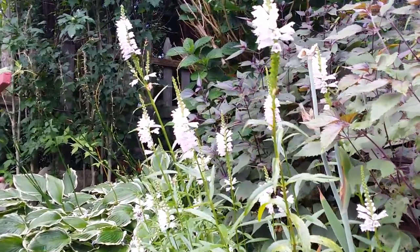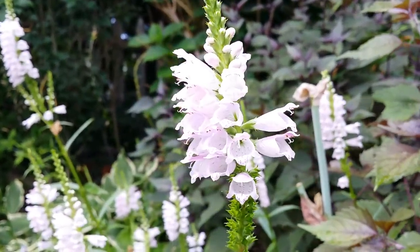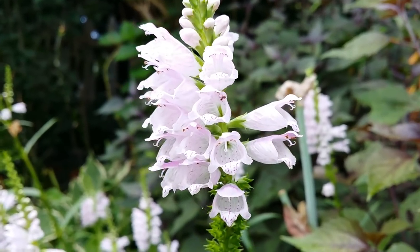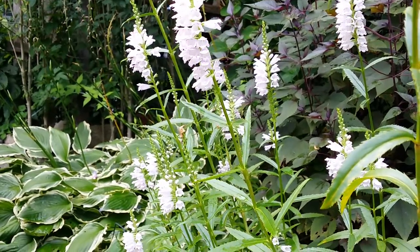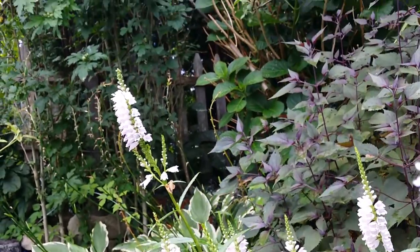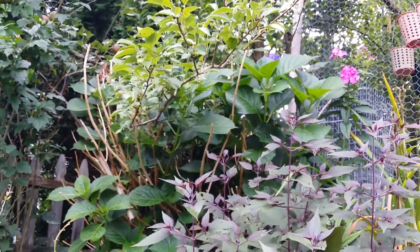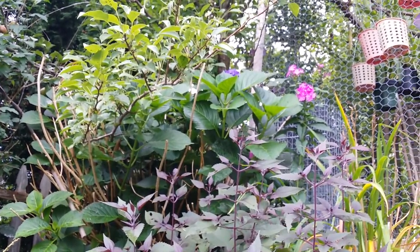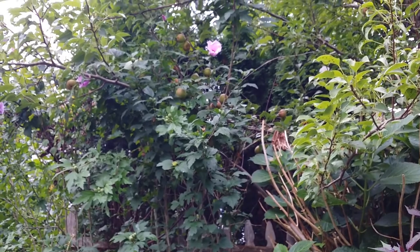And if you look here, these are my false dragon head. Above there, it's mixed in with my branch of the pear tree. There's some blue hydrangea in there and a pink phlox. You can see I've got plenty of pears in there.